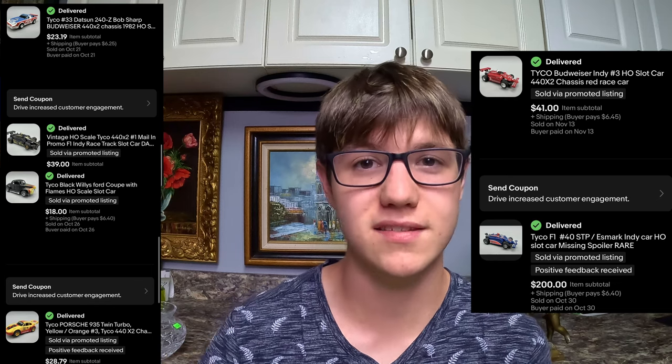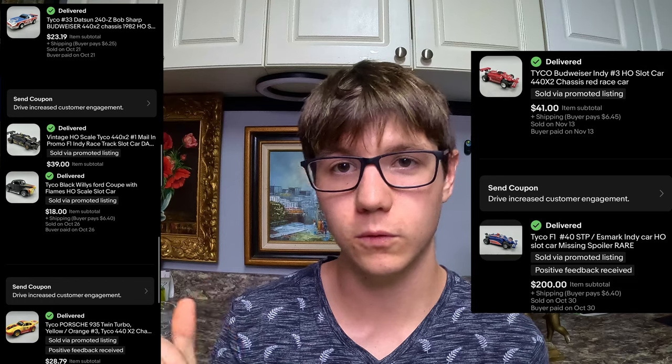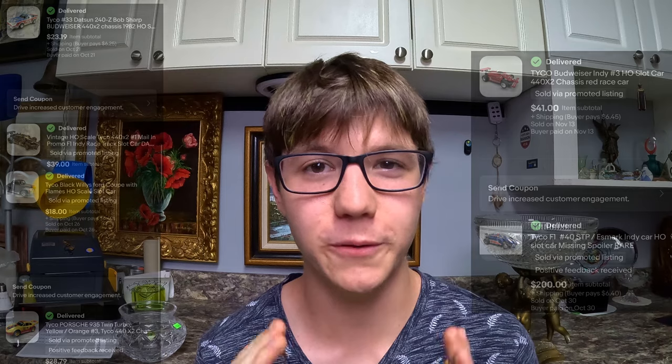Now let's jump over to the advanced sellers. I've got a BOLO item that if you can buy it, you will not be able to keep it on the shelf. I found eight of this item in a storage unit and sold every single one — one sold for $200. That item is Taiko slot cars. They're little racing cars that go on tracks, no bigger than my finger, and you can sell them for $30, $40, or $200 for a rare one. Keep an eye out for Taiko slot cars.